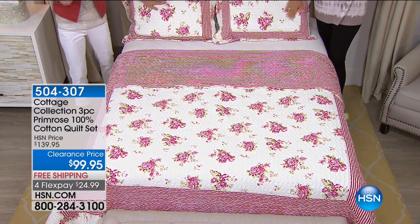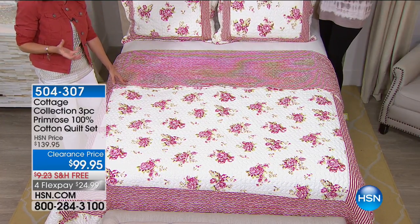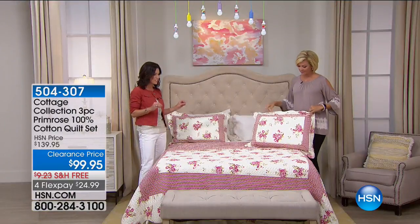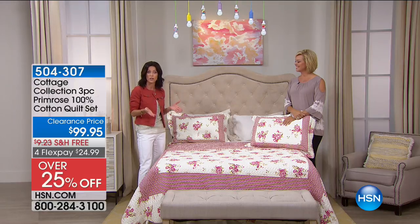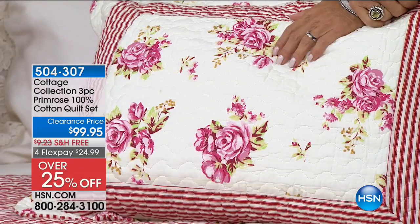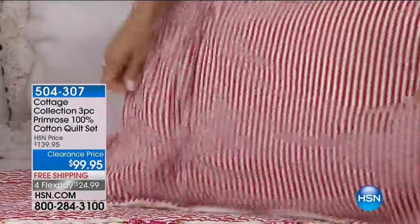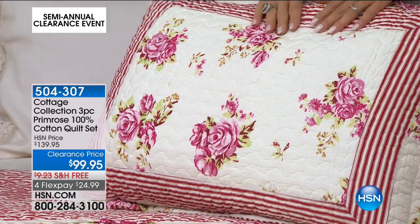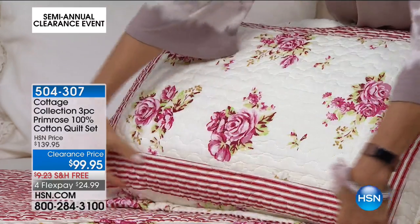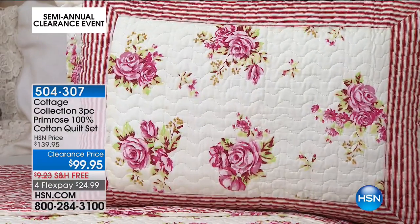What we've done with the Cottage Collection is incorporate some modern colors and bring those two worlds together. This is exclusive to HSN — we've created this specifically for you with amazing designers who know what you love. It brings you back to a time and a place. The roses here are beautiful, and I like how they're showcased and framed with the stripe — that's so unique, but also traditional.